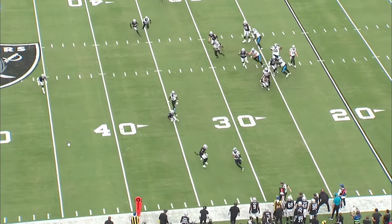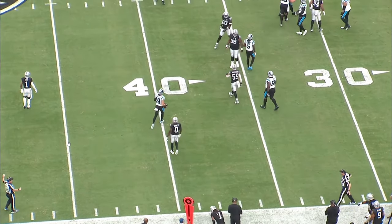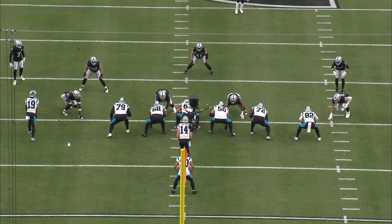Welcome back to More Accepted Tally, I'm your host Coach Evans. Andy Dalton took over for Bryce Young and led the Carolina Panthers to their first victory of the season, 36 to 22 over the Las Vegas Raiders.